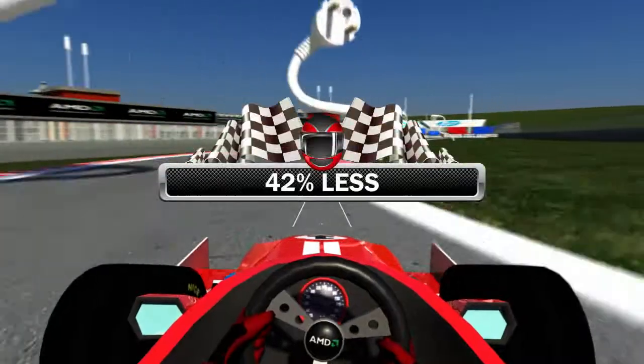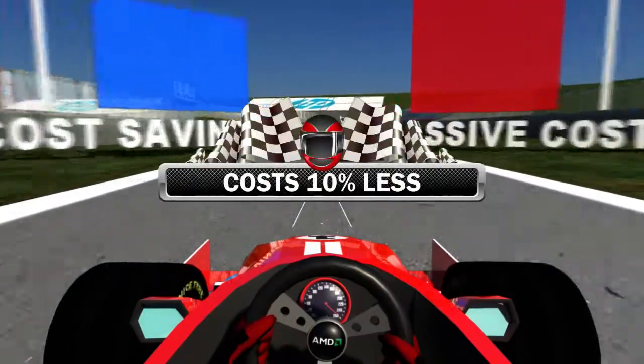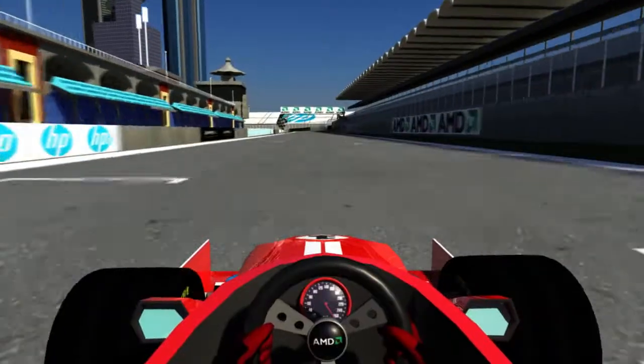It uses up to 42% less power, maximizes laptop battery life, and costs around 10% less for an AMD-equipped HP ProBook. AMD processors are also used by most leading F1 teams.